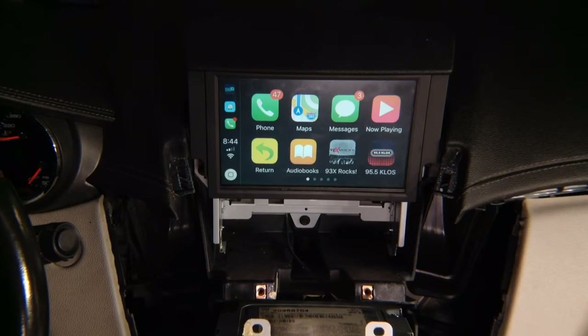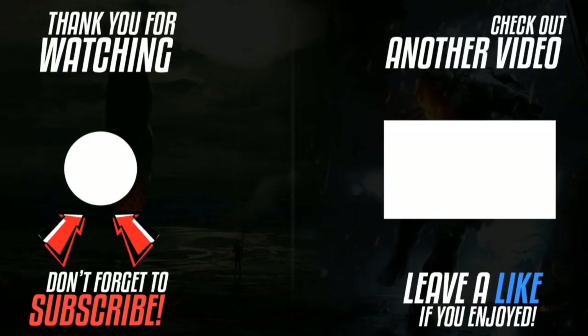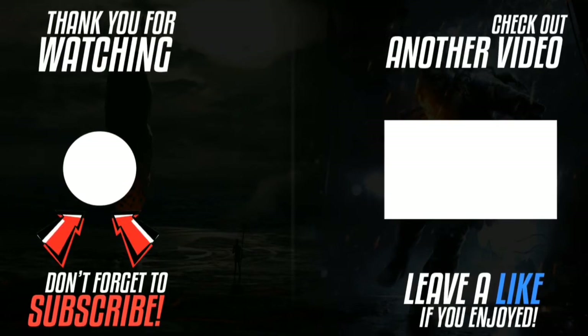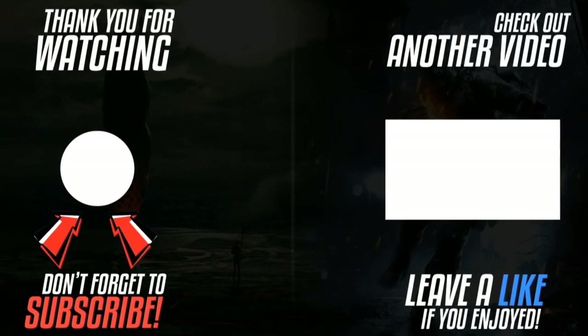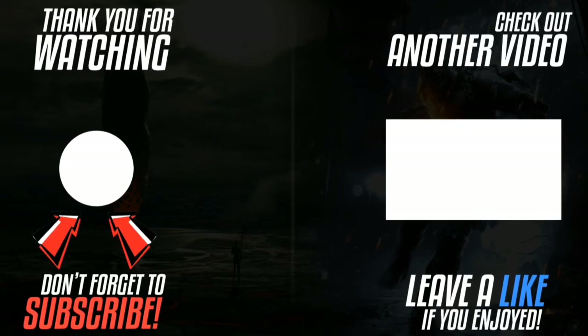Thank you for watching. Please click the logo on the left hand side to subscribe to the channel. Subscriptions work on smartphones, tablets, and computers. Please like the video and leave a comment. If you'd like to watch another video, please click the link on the right hand side.